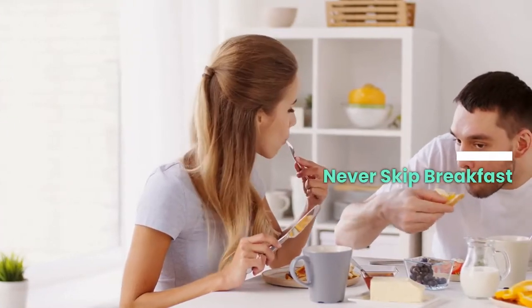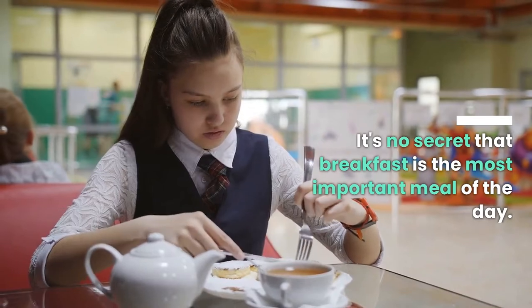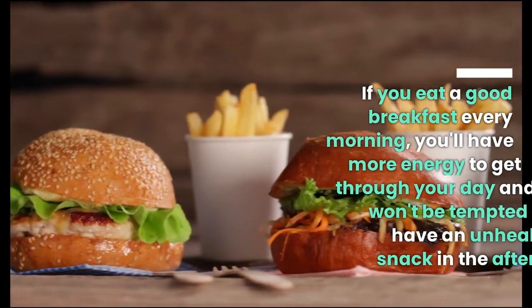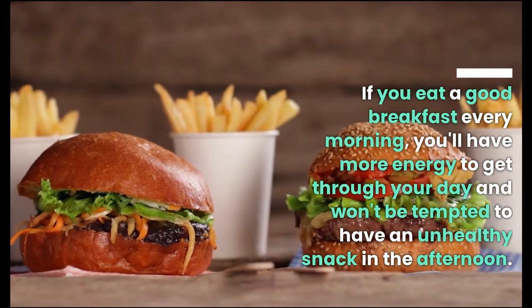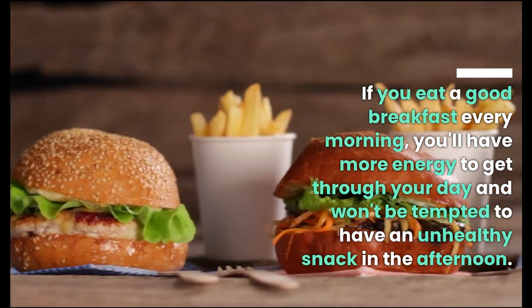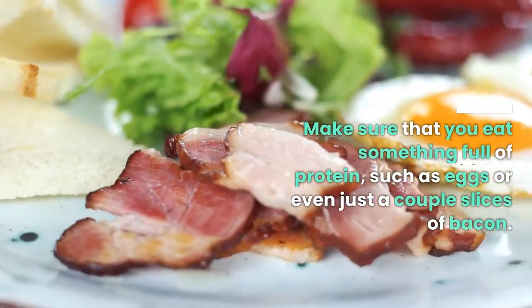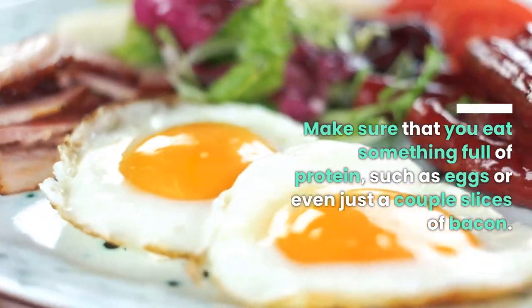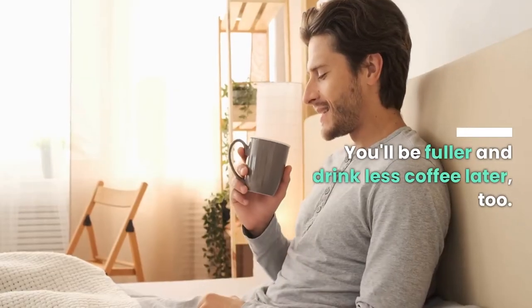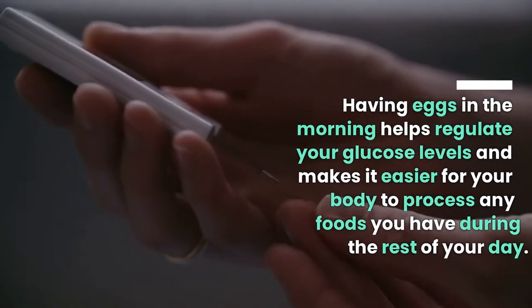Never skip breakfast. It's no secret that breakfast is the most important meal of the day. If you eat a good breakfast every morning, you'll have more energy to get through your day and won't be tempted to have an unhealthy snack in the afternoon. Make sure that you eat something full of protein, such as eggs or even just a couple slices of bacon.